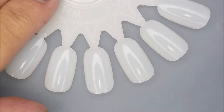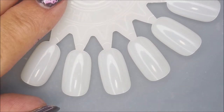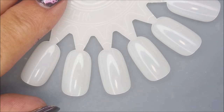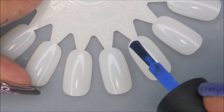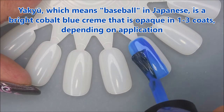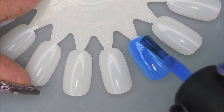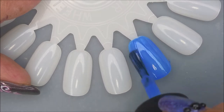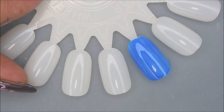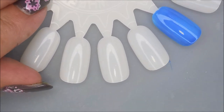Alrighty, I'm going to re-swatch these because I had a problem staying in frame. So here we go. We're going to start off with the bonus polish that I purchased. This is Japanese for baseball. I'm not going to keep butchering the name. This one's kind of like a jelly or crelly or something. I love the shade of blue — that is gorgeous. First coat, we're going to head on to Thunderball Grotto.